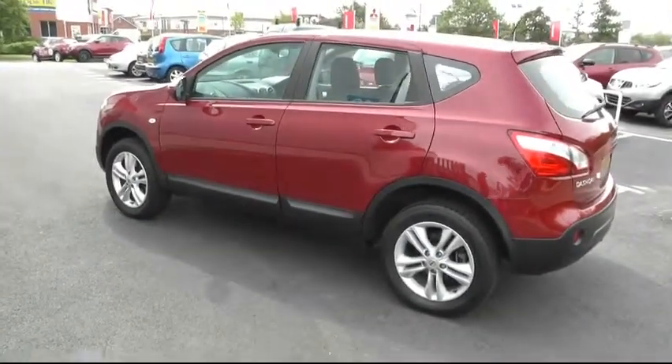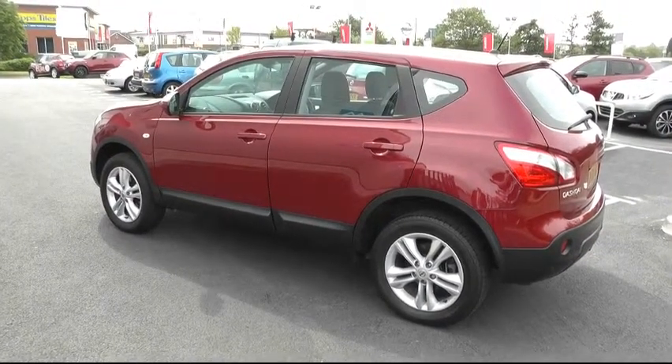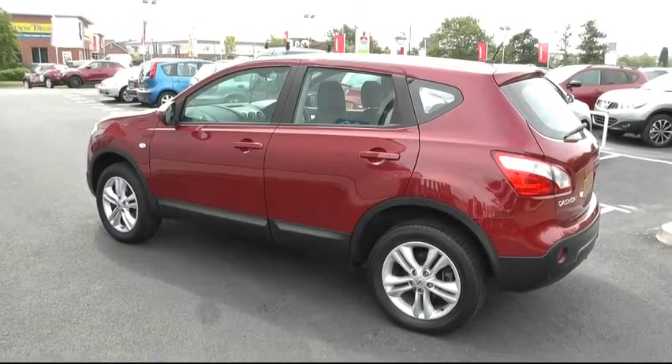For further information on this car, please give us a call on 01543 506216, or visit us at Brindley Nissan, Delta Way, Cannock, WS11 0BE. Thank you.